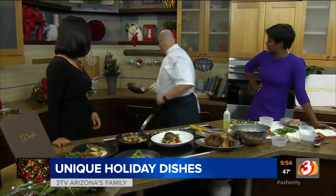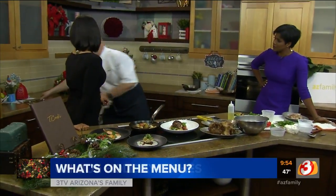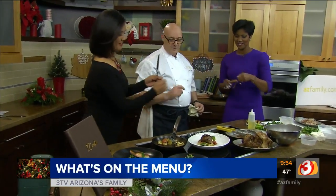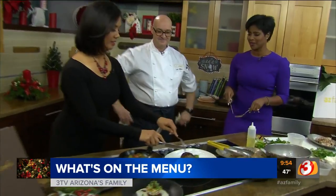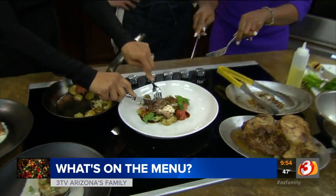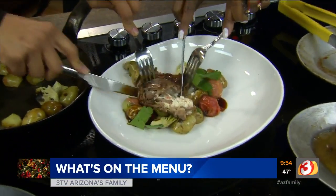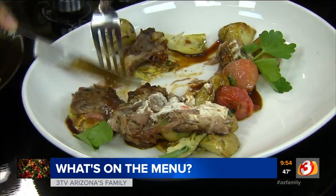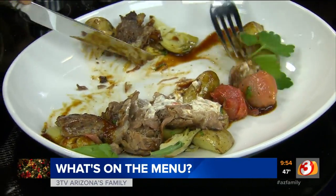We've got some gobbling forks for you guys to have a taste. We're going to take a break while we enjoy this. Good luck for your parties — Tea Cook's at Royal Palms. Go check them out. Reservations are still available for New Year's Eve.